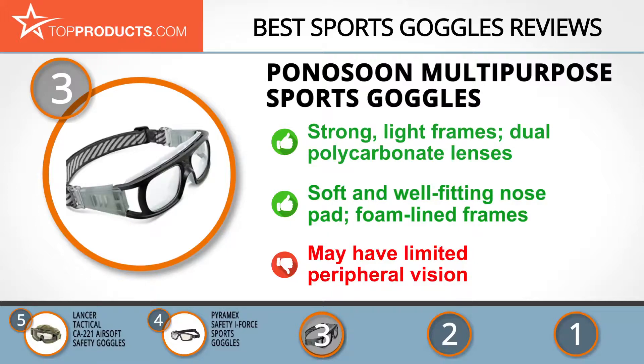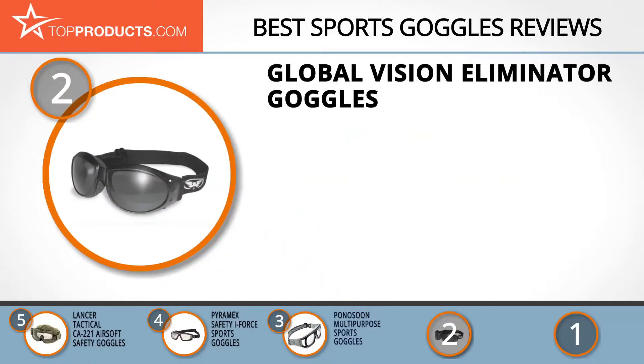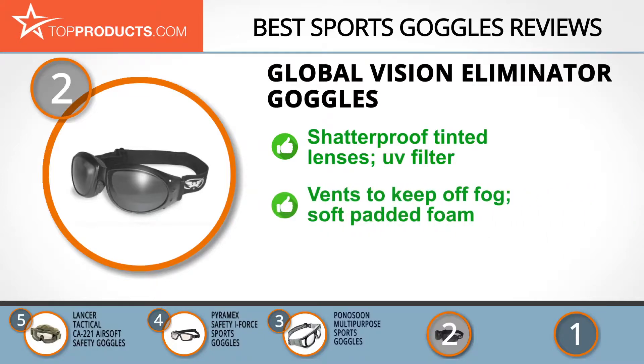When choosing the right sports goggles for your needs, TopProducts knows that budget can be an important consideration. Our number 2 pick, the Global Vision Eliminator Goggles, takes the spot for best value. 34 years ago, Global Vision was started with the aim of selling high-quality and reasonably priced eyewear. These Eliminator Goggles have polycarbonate lenses that are shatterproof with a filter to keep harmful UV rays at bay, giving you maximum eye protection. There are vents to keep fog away and a coating that doesn't scratch, and it also has soft foam around the lens that's padded for great comfort.